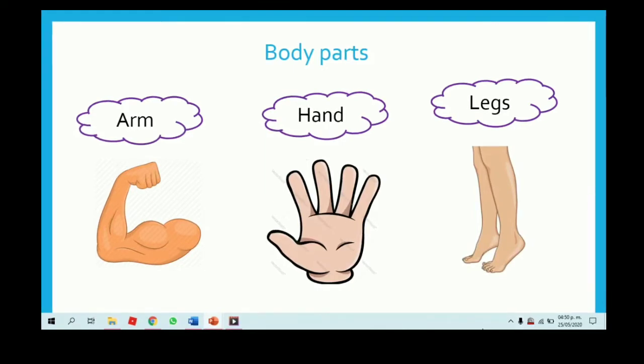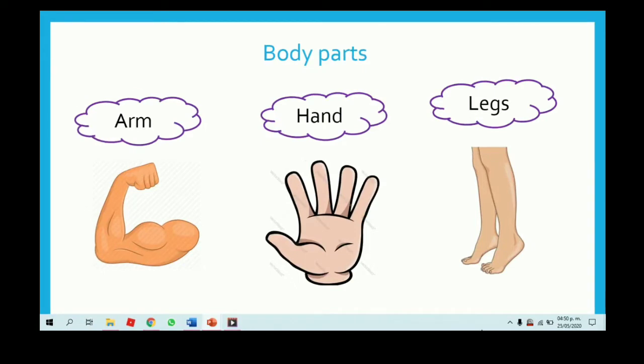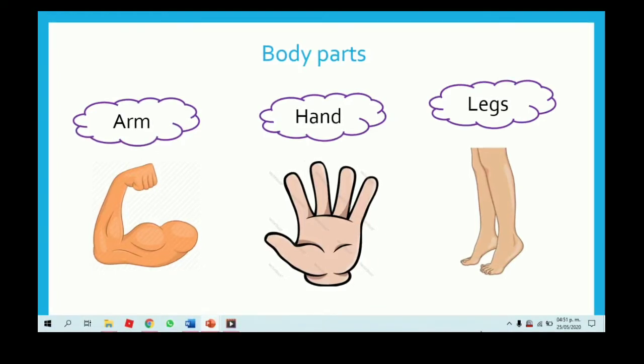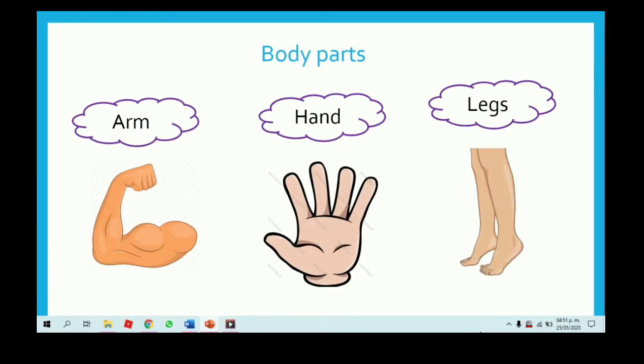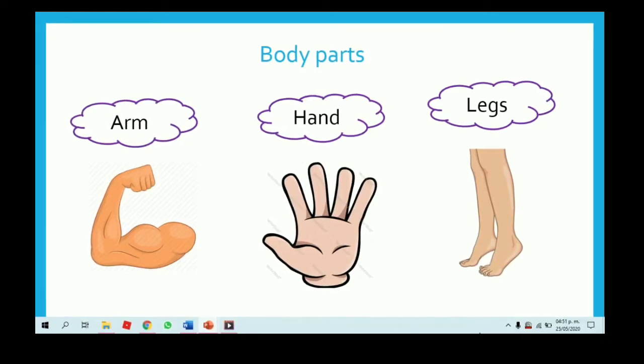Lo podemos ocupar también para deletrearlo. So, let's spell arm: A-R-M. Arm — excellent. Now please spell hand. Hand. Let's spell the last word together: legs — L-E-G-S. Legs. Excellent.